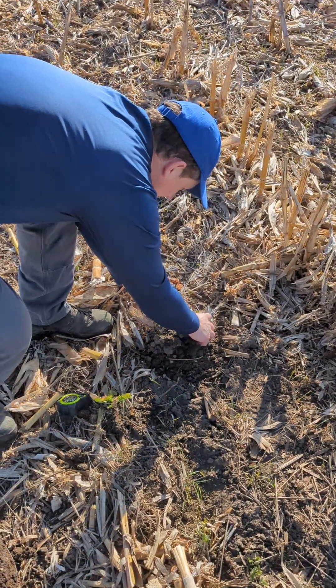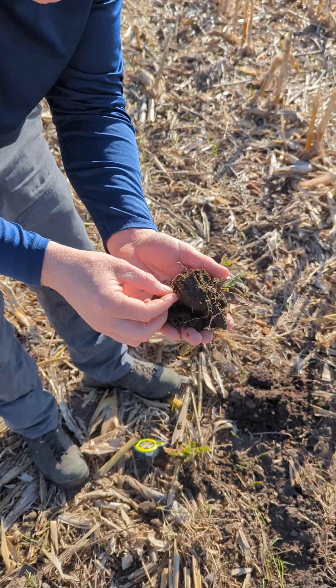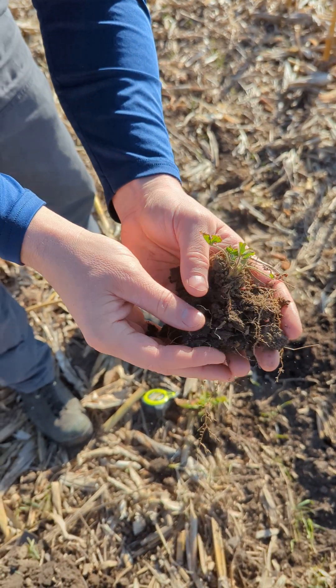Here's an alfalfa plant. I dug this up from a little ways away. I'm not sure if we can actually see this on the video, but there are nodules. We had documented that before.